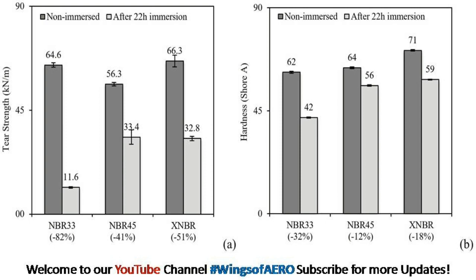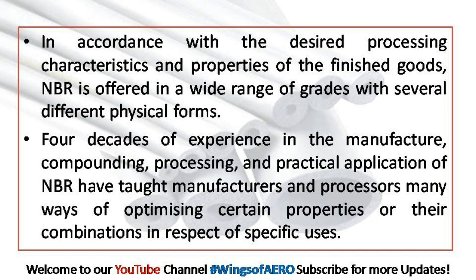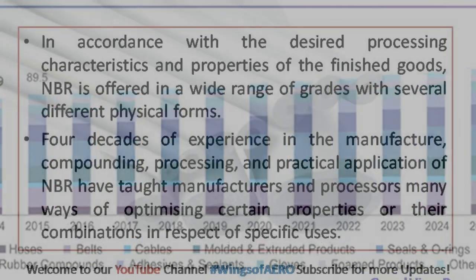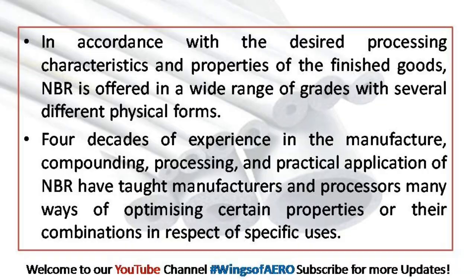In accordance with the desired process characteristics and properties of the finished goods, nitrile rubber is offered in a wide range of grades in several different physical forms. Four decades of experience in the manufacturing, compounding, processing, and practical applications of nitrile rubber has taught manufacturers and processors many ways of optimizing certain properties or their combinations in respect of specific users.